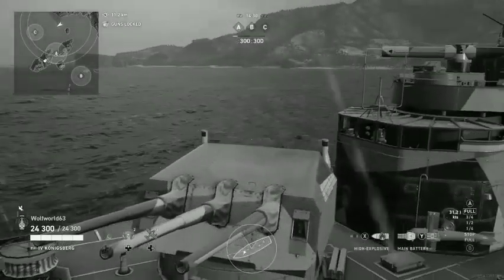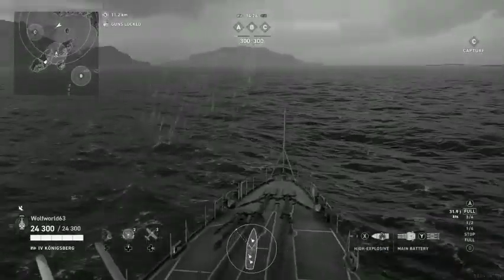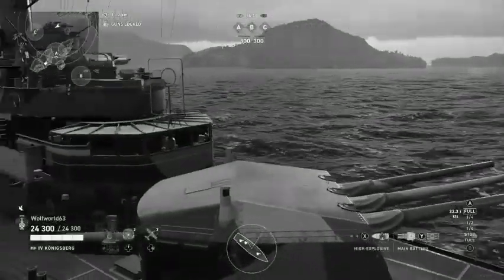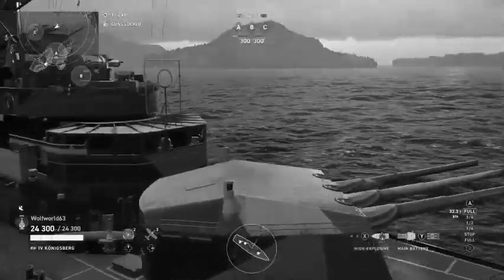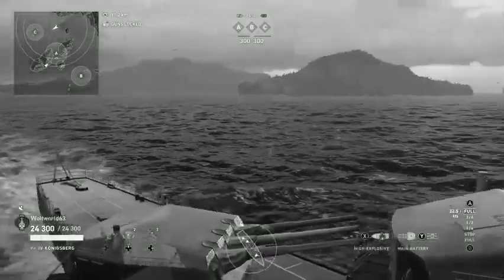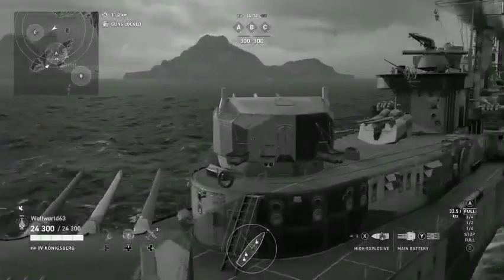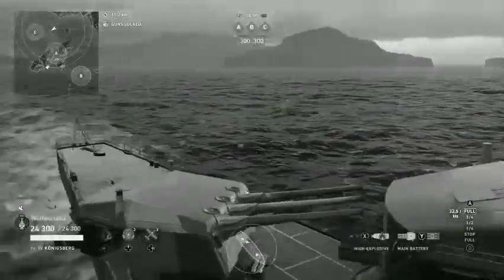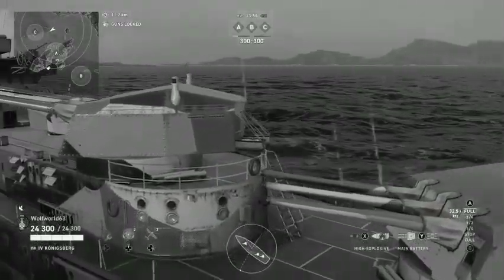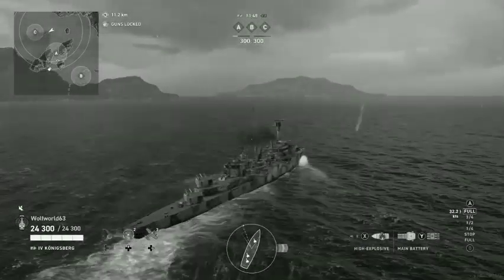The invasion force departed Bremerhaven early on the 8th of April, 1940, with Captain Friedrich Rieve aboard Karlsruhe commanding. When it arrived at Kristiansand, heavy fog covered the area, making the passage of the fjord outside the harbor very hazardous. As a result, the German ships had to wait until the morning of the 9th of April to begin the attack.